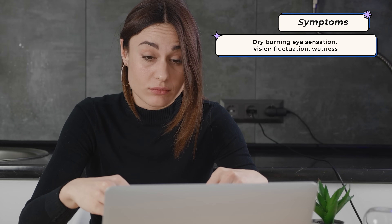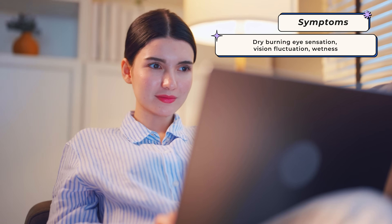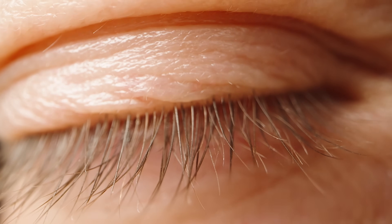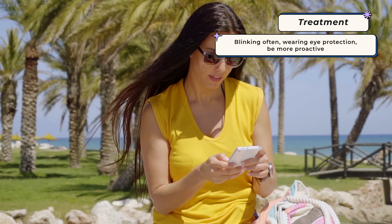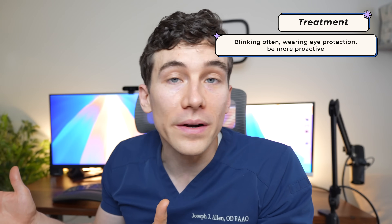Early warning signs or symptoms of dry eye disease don't only include the dry, gritty foreign body sensation, but also burning of the eyes and fluctuation in vision. Paradoxically, some people may experience not dryness but more wetness — their eyes seem to tear up occasionally — and this can actually be a symptom of dry eye disease, because as the surface of the eye becomes dry and damaged, the body tries to fix it by reflex tearing. To prevent dry eye, it's largely focused on lifestyle: blinking more often especially when using digital devices, wearing eye protection in windy environments, avoiding large changes in humidity, and treating any dryness early rather than ignoring the signs.